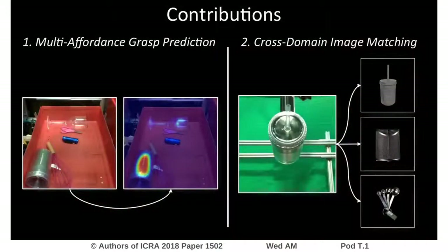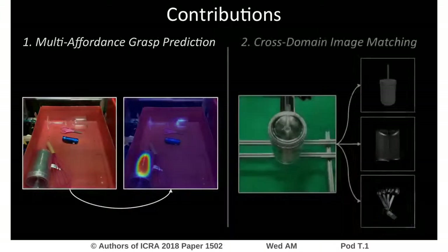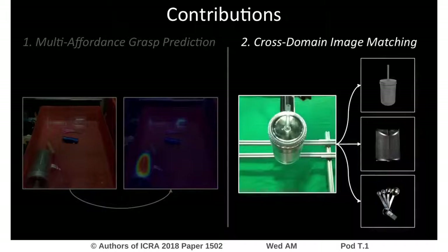We present two main contributions. First, an object-agnostic, multi-affordance picking framework that decides how to best pick novel objects in clutter, combining the four picking behaviors. And second, a perception framework that reliably identifies grasped objects through image matching, requiring only a small set of product images and no extra training for novel objects.